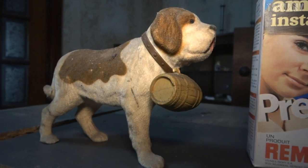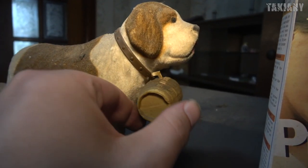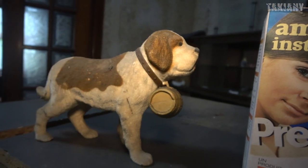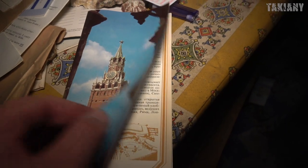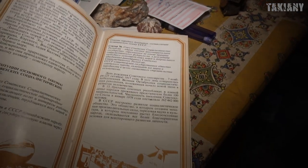And this dog represents maybe cold countries. You see, he is carrying something - there is alcohol in it. So if you are lost in the snow, this dog brings you the alcohol so that you come back to your senses. It's crazy, actually, if you think about it. This figure might represent Russia - yeah, Soviet times or something. I think it's Russian.